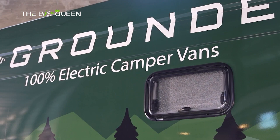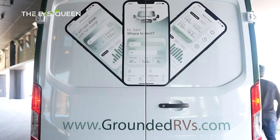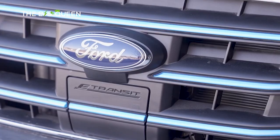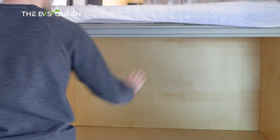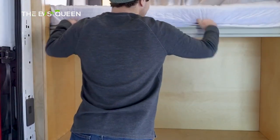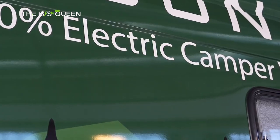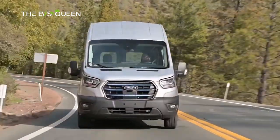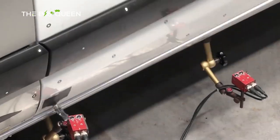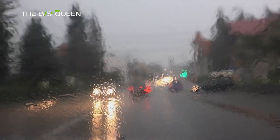Grounded says it developed the G1 in response to the shift toward spending time outdoors that spurred during the pandemic. More importantly, it aligned with the expansion of charging infrastructure to finally support outdoor electric RVs. Grounded CEO and former senior software engineer at SpaceX, Sam Shapiro, says the Grounded G1 gives people the freedom and the ability to live, work, and explore anywhere sustainably, integrated with nature.